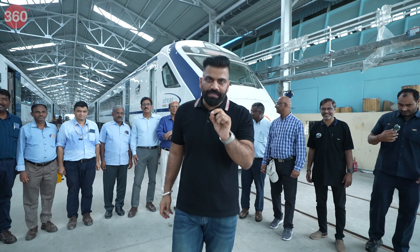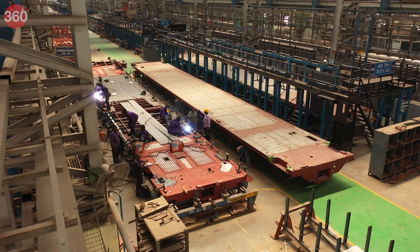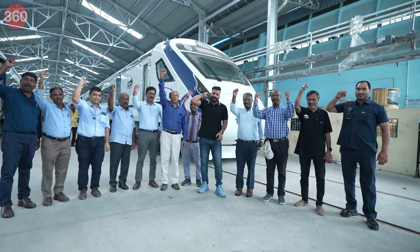The best part is — this train is made in India, made by Indians, and made for Indians. And that too on a world-class level. The experience here was fantastic. Vande Bharat!